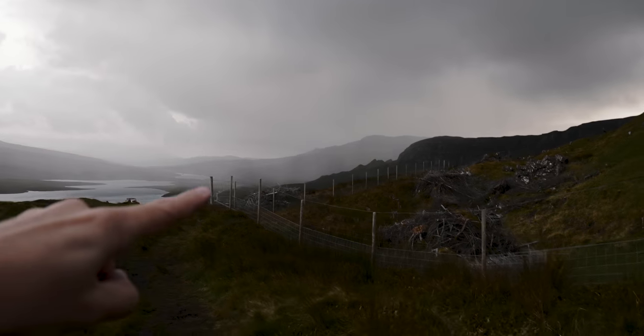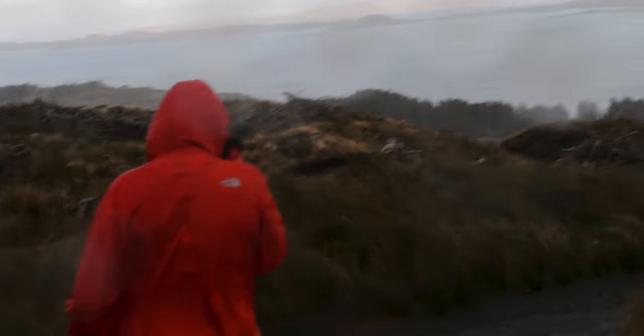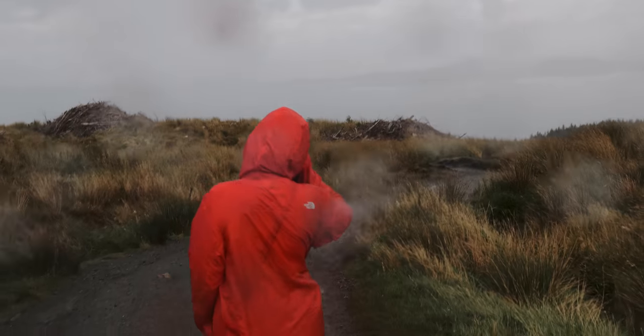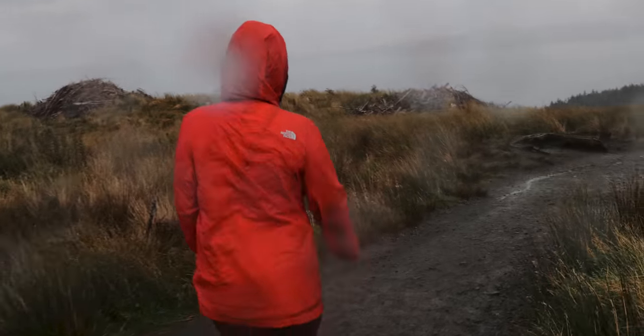It's very sharp rain — it's coming! Oh my god. Scotland, you did it again, you fucker.